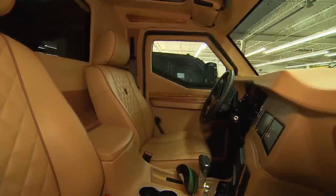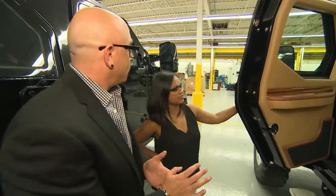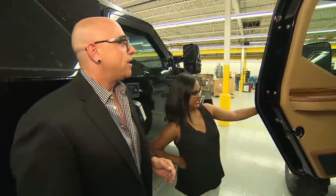If you open it up, the thickness of this is actually the armour itself. That's the thickest door on a vehicle we've all ever seen.